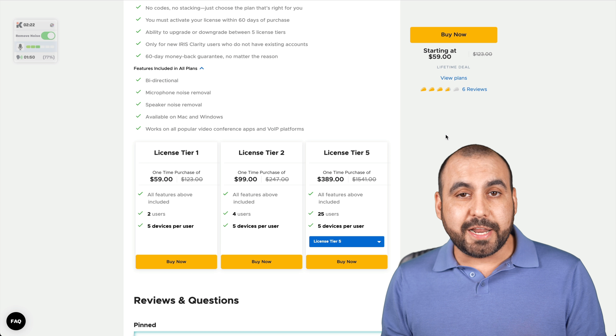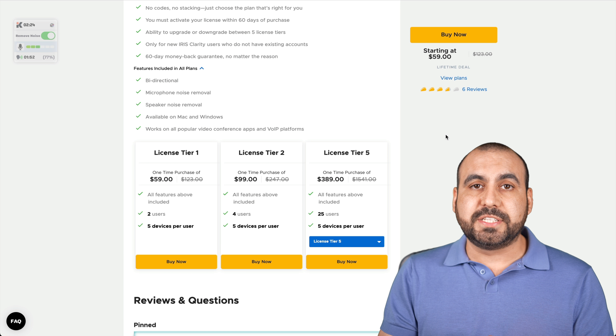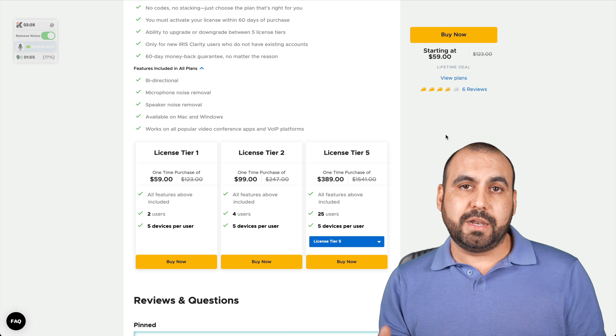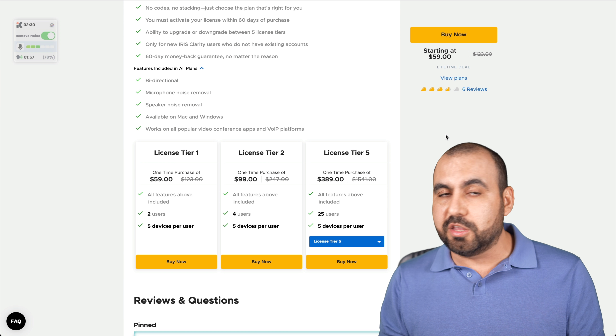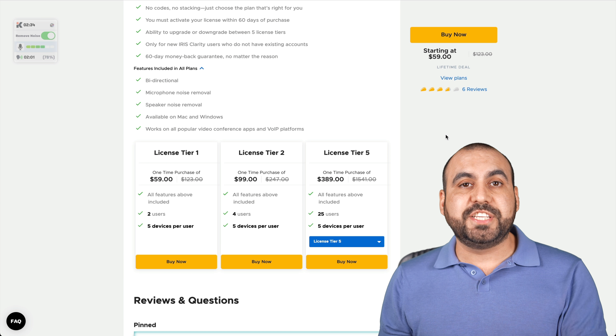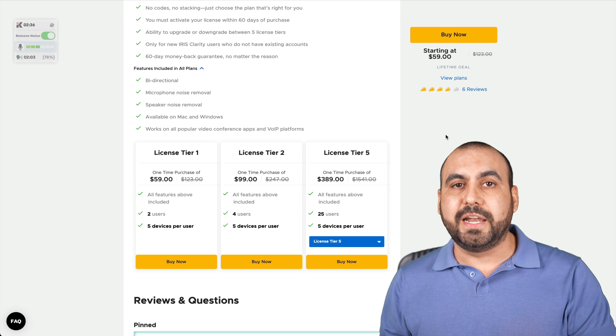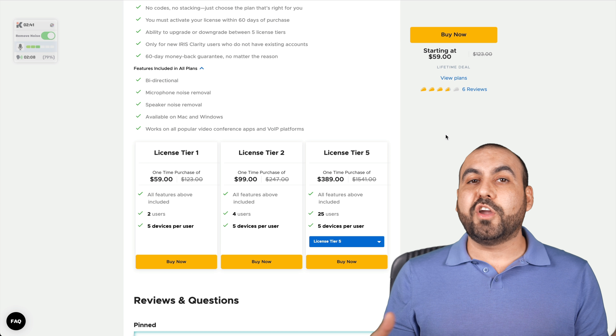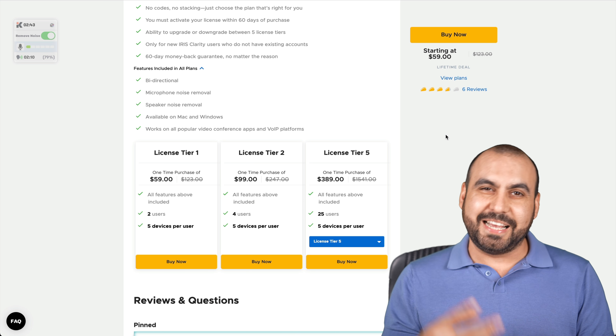That is the video for Iris Clarity. I hope you guys liked the comparison I made with Crisp — same sound, same volumes, same microphone, same laptop. If you want to check out that deal, the link will be provided in the description. It helps me out with a small commission, but it won't cost you a single cent more. Thank you all for watching. My name is George and this is SaaS Master.